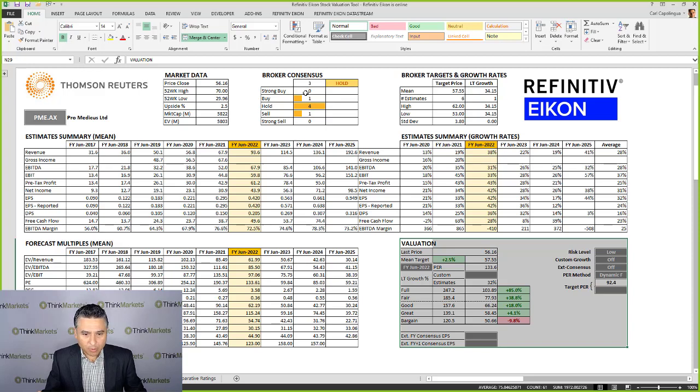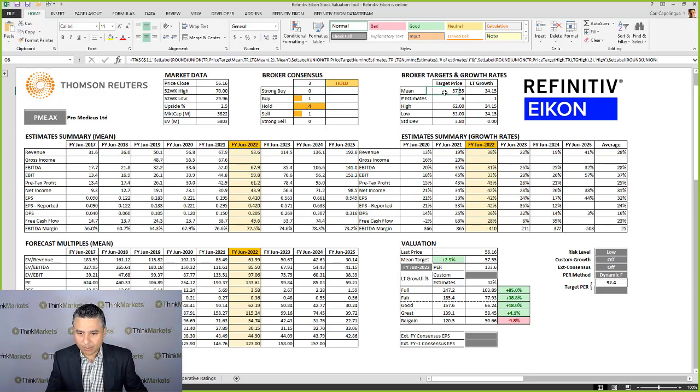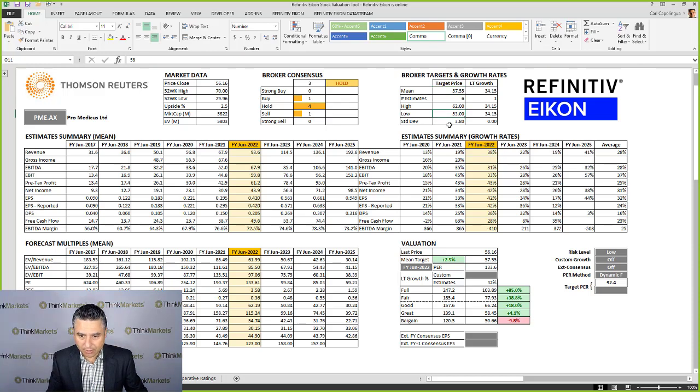For ProMedicus, what the big brokers think: zero strong buys, one buy, four holds, and one sell. So pretty mixed there, and the consensus is a hold. In terms of price targets, we have a $57.55 mean target with six estimates in total. The high estimate is $62, the low is $53, and the standard deviation in those estimates is $3.80 — giving you an idea of what value the brokers see in the shares.